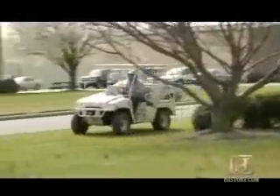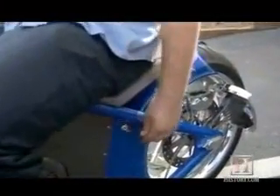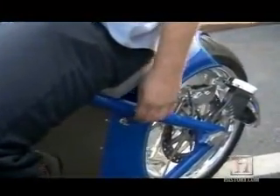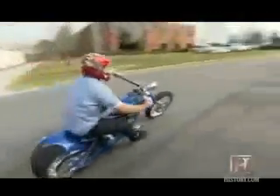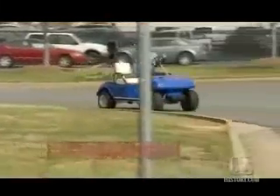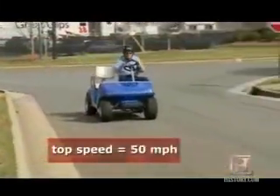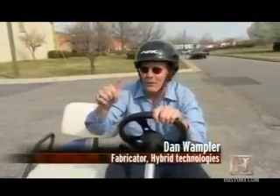The plugged-in crew at Hybrid Technologies is always dreaming up wild ways to use lithium power to get around. I'm going to turn this on — it's not like a regular motorcycle. I'll just turn the key and it's already on, ready to go. There's no clutch and no shifting involved. They've even got what may be the world's fastest golf cart. It will definitely get you hole-to-hole in a hurry.